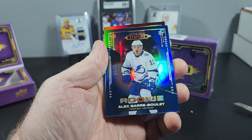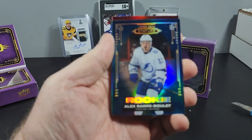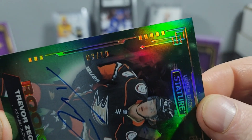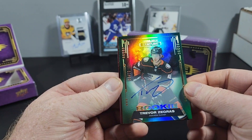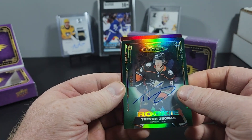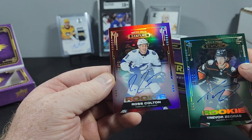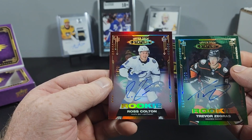We got a Taylor Hall to 35. Got a Barry Berlay to 35 rookie. And Trevor Zegris rookie auto to 10 — number 3 of 10! Holy crap, that is a nice one. That means I have two autographs. Ross Colton rookie to 35 — that is two really spectacular rookie cards.